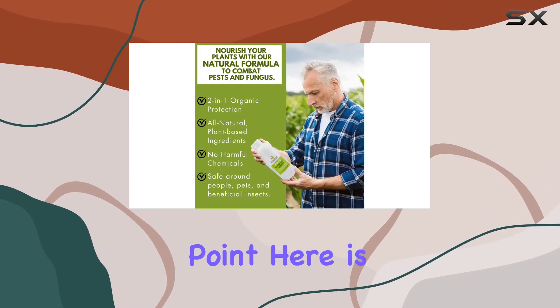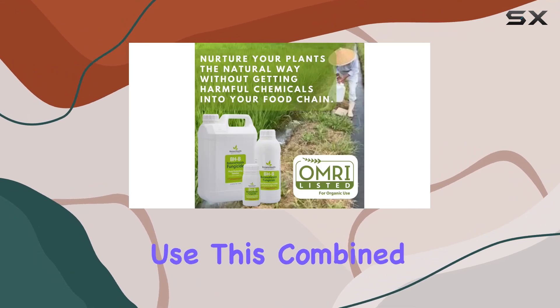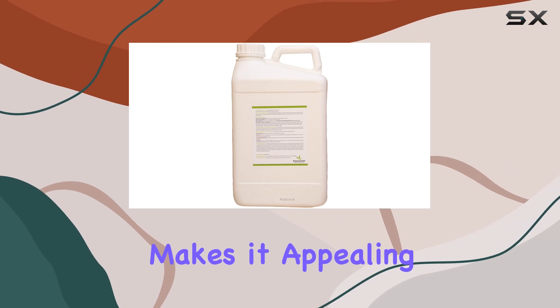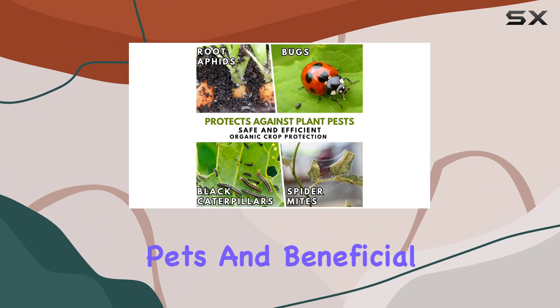The big selling point here is the OMRI listing, certifying it for organic use. This, combined with the plant-based formula derived from essential oils like thyme, makes it appealing for gardeners concerned about harsh chemicals, pets, and beneficial insects.